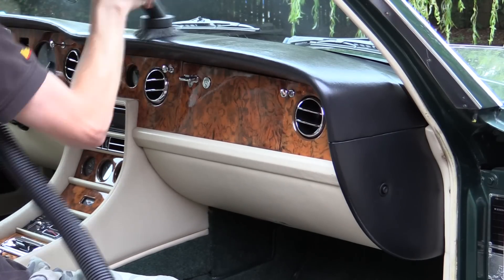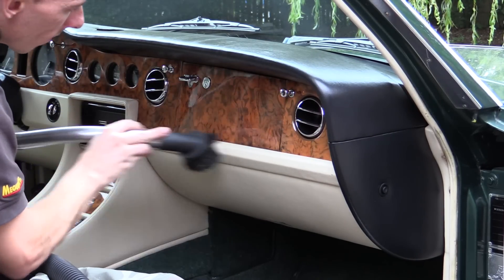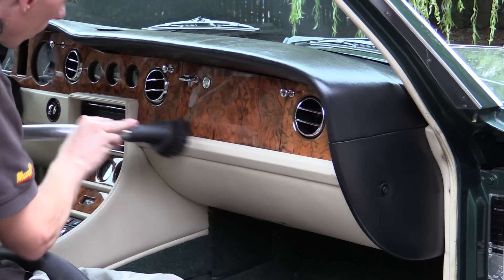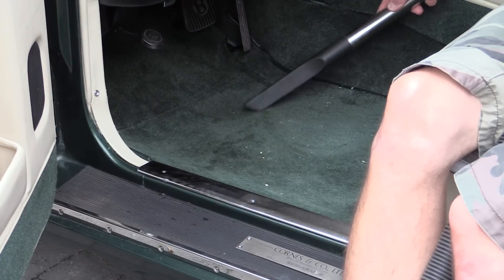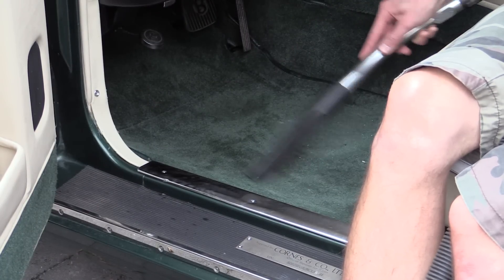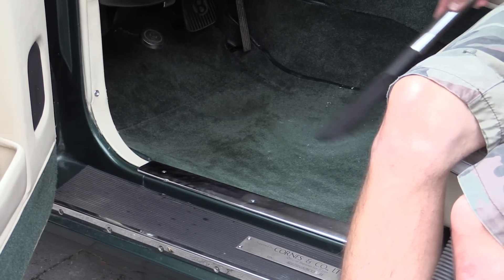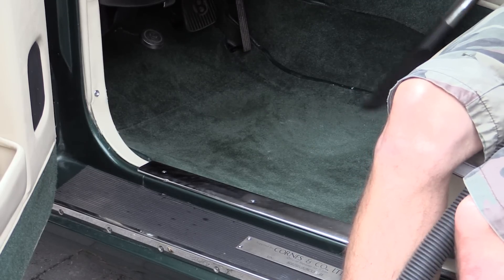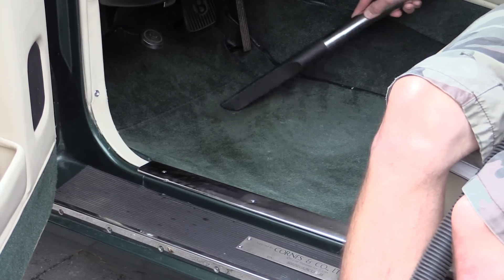I fired up the vacuum one last time and gave all areas a quick blast to remove any remaining dirt and dust particles that may have accumulated during the cleaning process. I should also point out that the thick Bentley overmats I was hoping to film myself clean unfortunately had to be overlooked, as there just wasn't enough time left to properly attend to them. Instead it was recommended they were placed into a pillowcase and given a gentle machine wash to provide the deep clean they deserved.